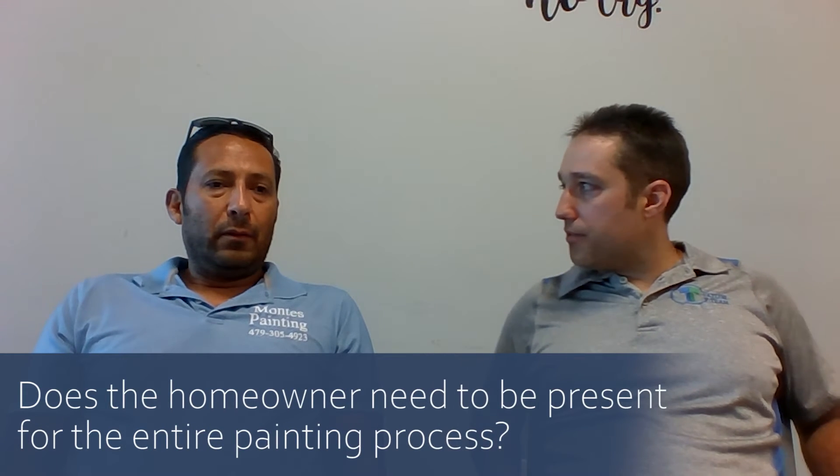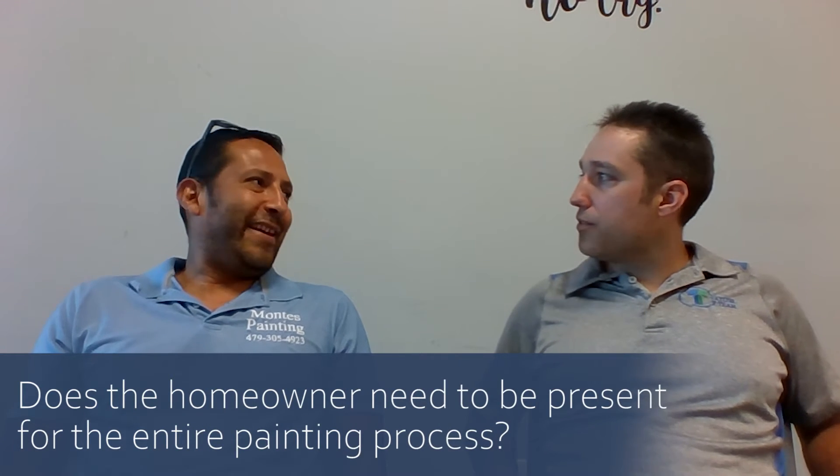Can people leave the house while you're painting — do they need to stay the whole time? No, you don't need to stay. You can go, do whatever you need to do. You don't have to stand there and watch me paint.